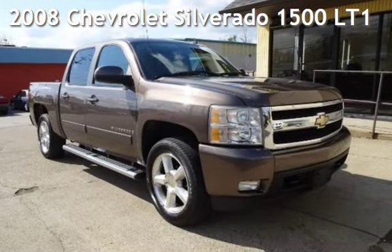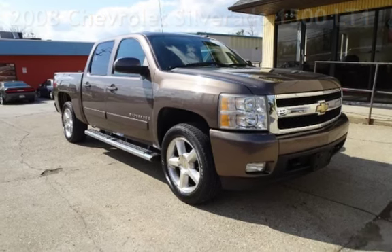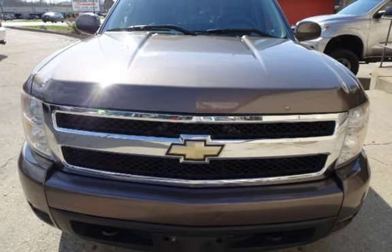Presenting a pre-owned 2008 Chevrolet Silverado 1500. This four-door truck has an eight-cylinder, 5.3-liter V8 engine, with four-wheel drive, and an automatic transmission.